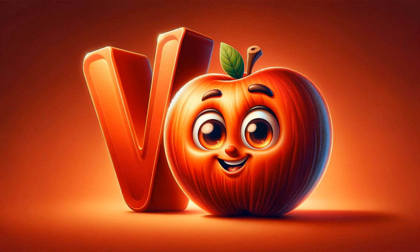V stands for velvet apple, a fruit that's as intriguing as its name, with a velvety texture and a sweet, peach-like flavor.